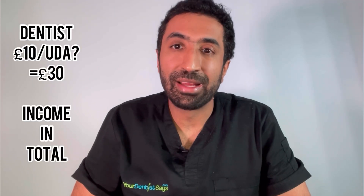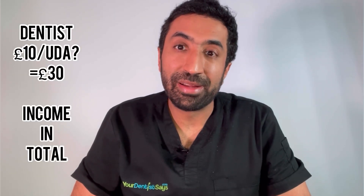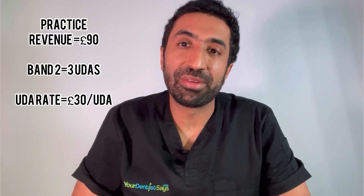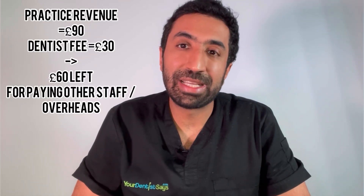So your dentist, if they're on £10 per UDA, is going to receive £30 in total — that is £10 for the examination and £20 for all the treatment. Your practice in turn is going to receive £90, that's if they're on a generous UDA rate of £30 per UDA, which in turn leaves £60 to pay the remaining overheads.